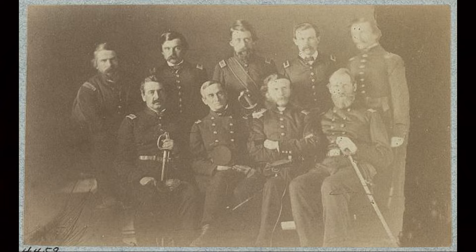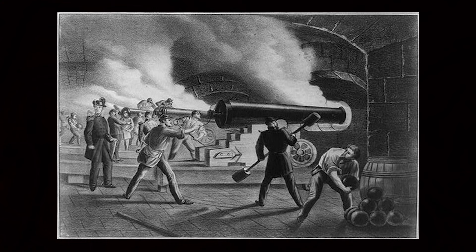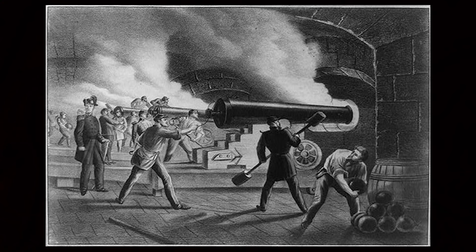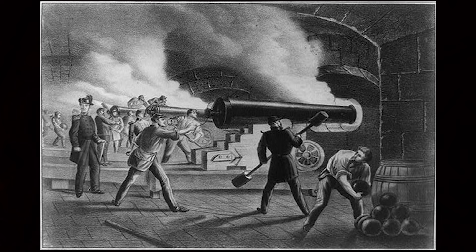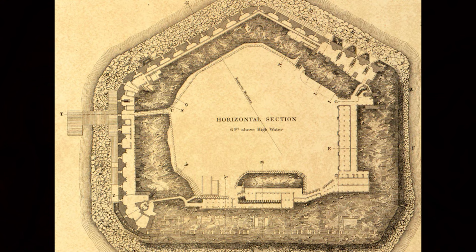There were six other officers present: the surgeon Samuel Crawford, 1st Lieutenant Theodore Talbot of Company H, 1st Lieutenant Jefferson C. Davis of the 1st U.S. Artillery, 2nd Lieutenant Norman J. Hall of Company H, Captain John Foster, and 1st Lieutenant George Snyder of the Corps of Engineers, who were responsible for the construction of Charleston forts. They reported to their own headquarters in Washington. The remaining soldiers were 68 non-commissioned officers and privates, 8 musicians, and 43 non-combative workmen. The garrison had positioned 60 guns by April, but they did not have enough men to operate them.